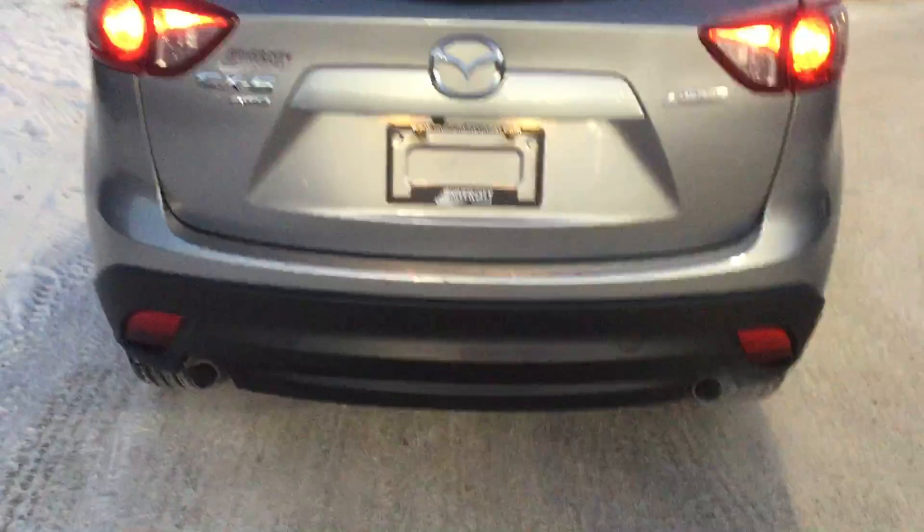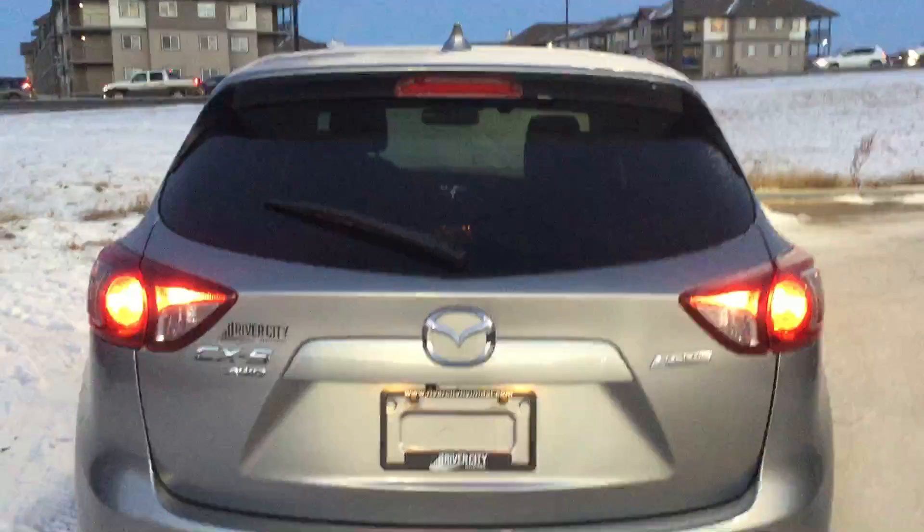Nice back end, dual exhaust, very very bright braking lights, plenty of trunk space, and the rear seats will fold right down giving you a 60-40 split.